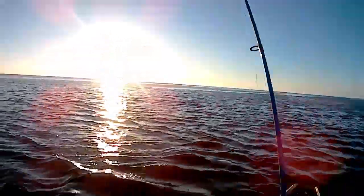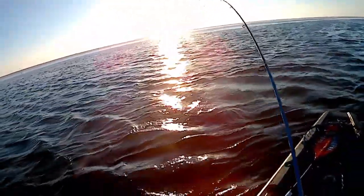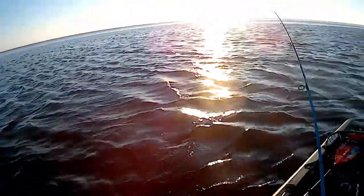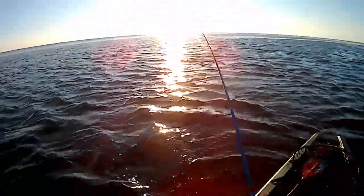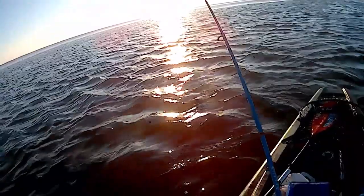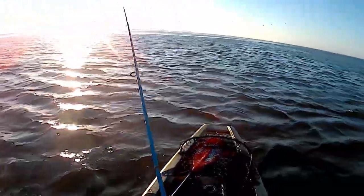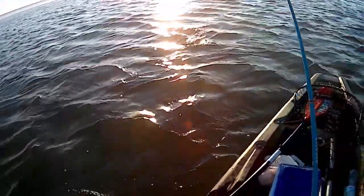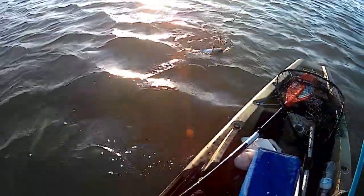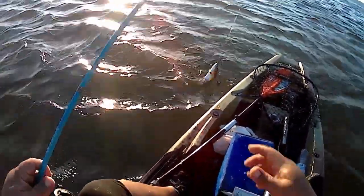I'm on, folks — it's a little better fish. Better fish, but I'm trying to stay on camera. Am I on? I hope it's not a catfish. It's a catfish. It's a huge one.